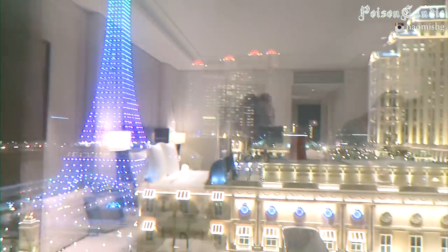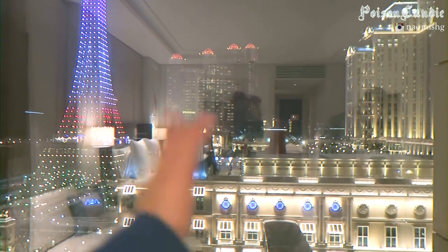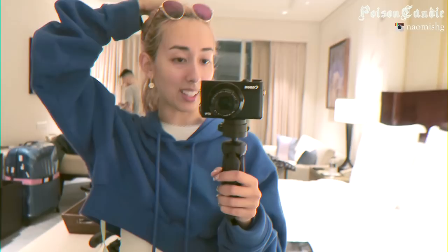It's a really nice view, I love it, and you can also see the Parisian Hotel — this whole thing is the Parisian Hotel, so it's really pretty. Usually when I come back home I don't stay in a hotel — I've never stayed in a hotel here in Macau — so this is a nice little change.